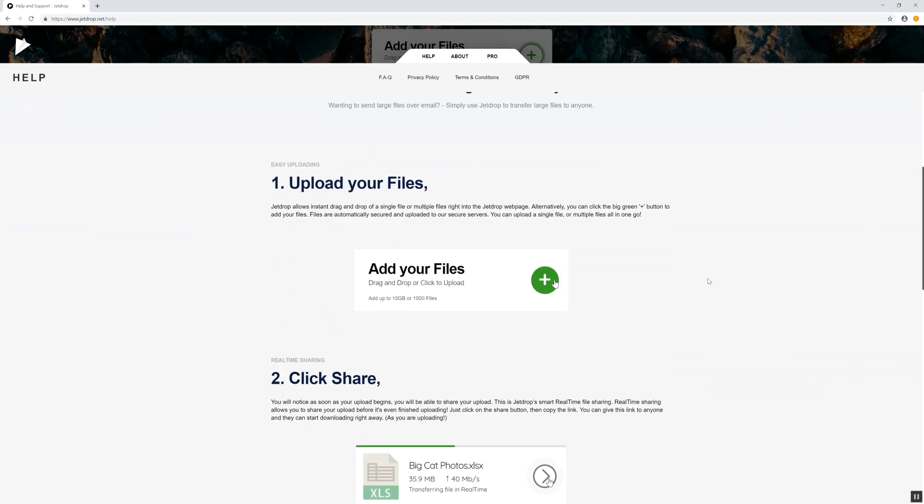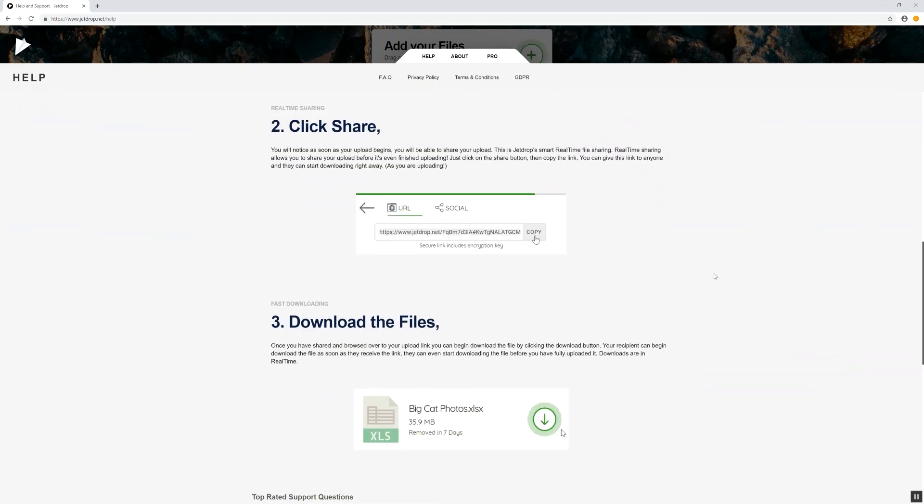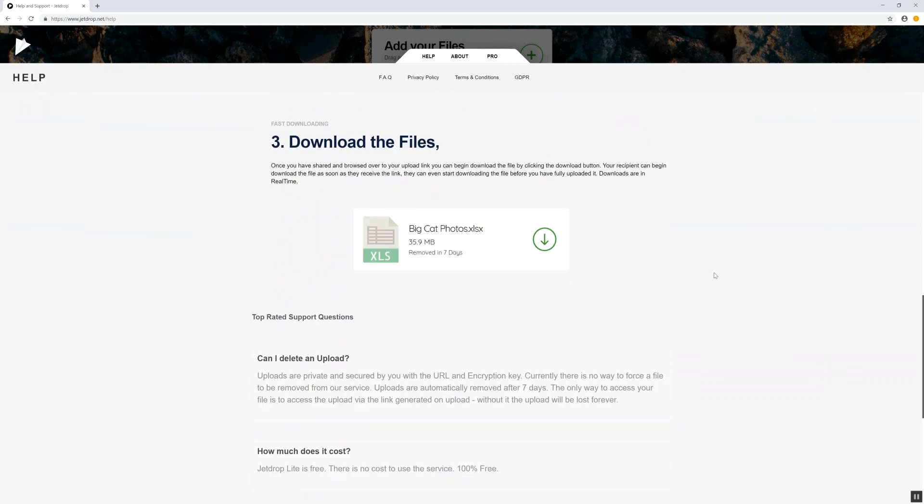So to recap: go on JetDrop, add your files, you don't have to wait for them to finish uploading, you can copy the encrypted key and share the file as soon as you want, and it's completely free to use.